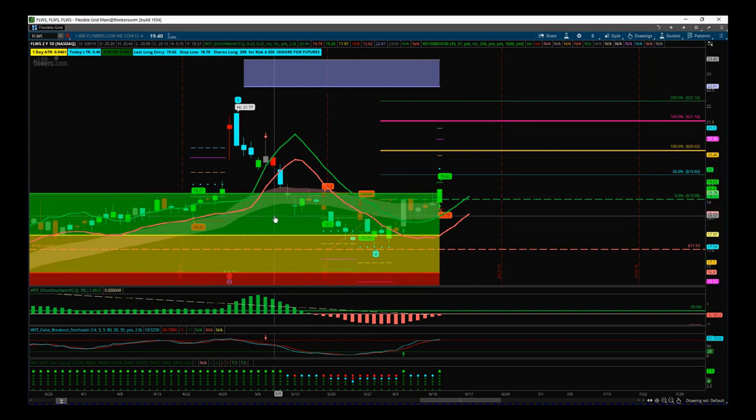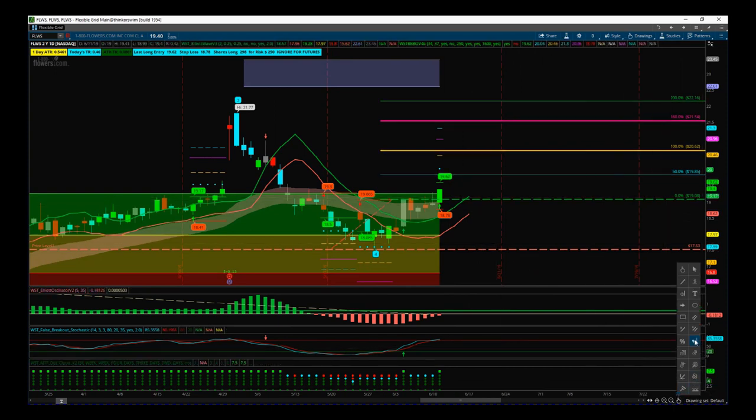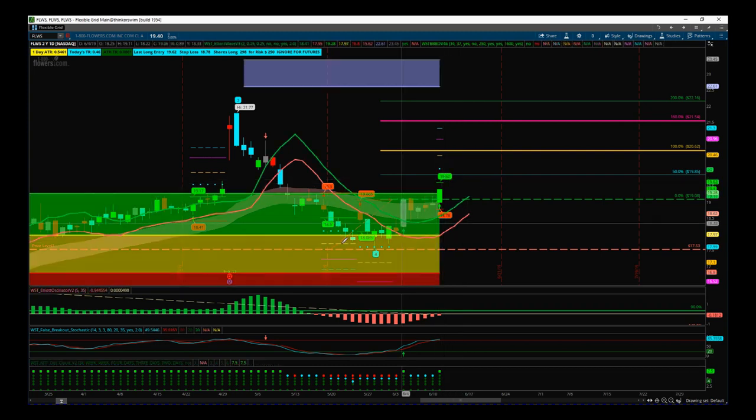If you're not in this already, there are opportunities for both a conservative entry strategy and a more aggressive entry strategy. I'm already in at $19.08, but I want to walk through both entries today. The black box entry signal is at $19.62.